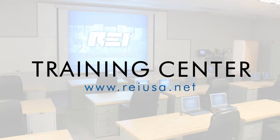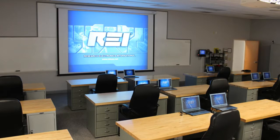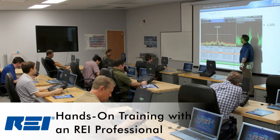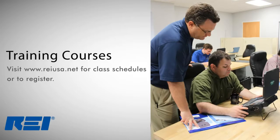REI's training center is another powerful tool for the technical security professional. The training center located at REI's headquarters offers courses that teach procedural concepts for conducting counter-surveillance investigations and the products used in those investigations. To find out more information about the REI training center or to register for a course, visit the REI website at REIUSA.net.